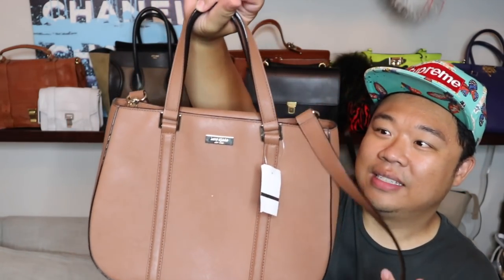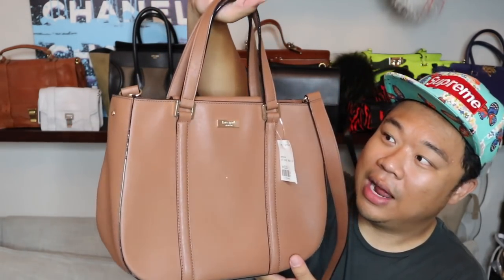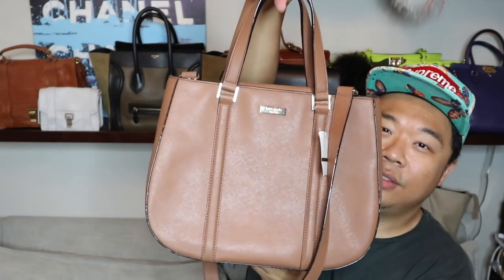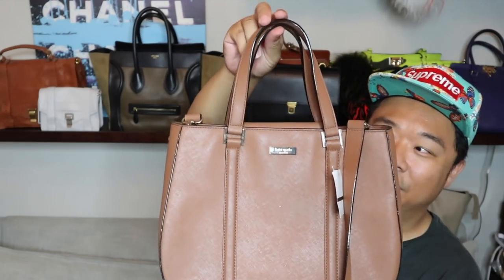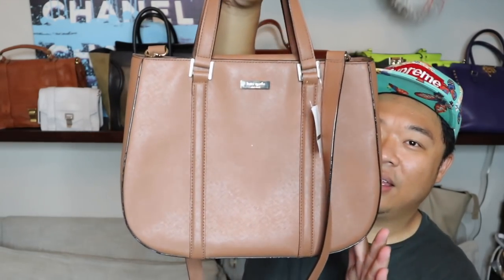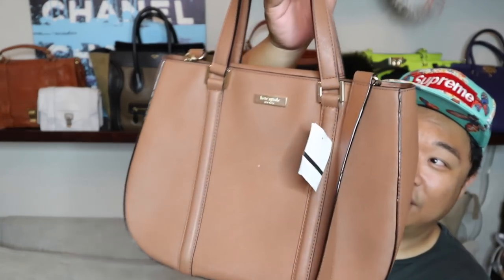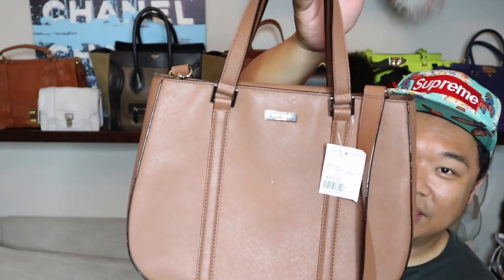Now it's time to show you guys what I ended up getting from Crossroads. The first item I'm super excited about is this gorgeous Kate Spade satchel — it's in a beautiful brown with light gold hardware. It has a long crossbody strap as well. So stinking cute. I love the shape — look at the rounded edges. Very nice and very clean. This was $42.50.